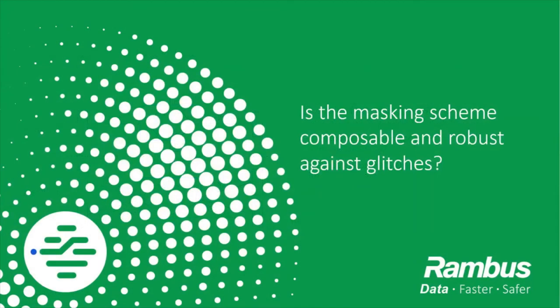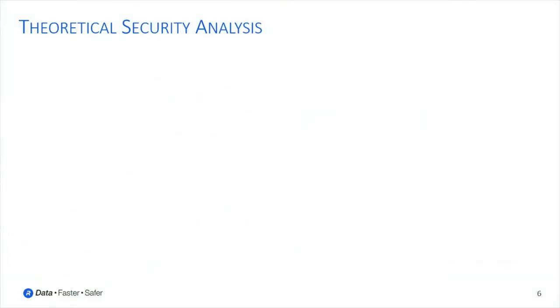After explaining the basic construction and operation principle of an LMDPL gadget, we now have a closer look at the theoretical security, in particular with respect to composability of gadgets and security in the presence of glitches, as they naturally occur in hardware implementations but may reduce security in practical realizations. In the original LMDPL paper from CHESS 2014, the security of a non-linear gadget was investigated using activity image analysis — that is, given a certain unprotected input, there is no information leaking based on the gate and wire toggles. This analysis does not discuss the composability of gadgets directly.